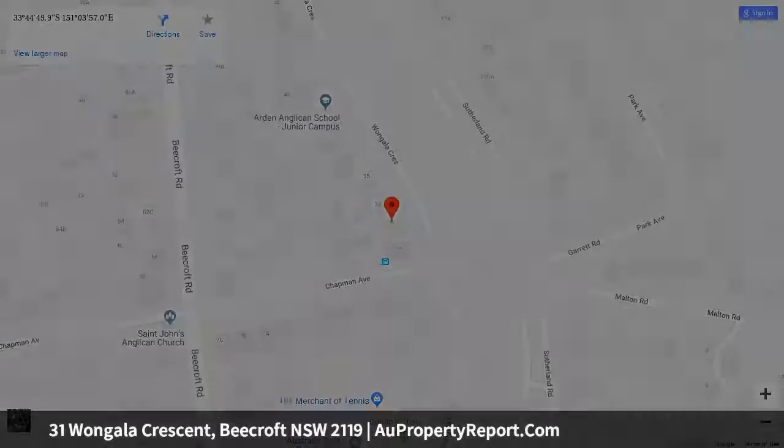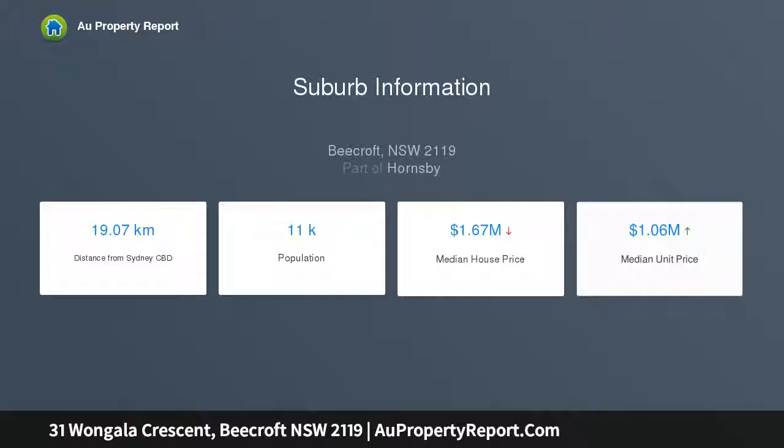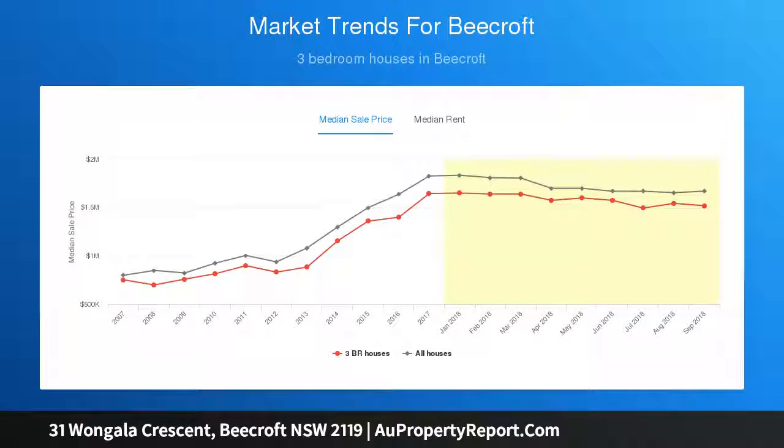Functional layout offering two separate living areas with combined lounge and dining adjoining a front patio through French doors, plus a generous living room accessing the backyard. Polished floorboards throughout, split system air conditioning, and a modern galley kitchen with Caesarstone benchtops, soft-close drawers, Westinghouse gas stove and oven, and dishwasher.